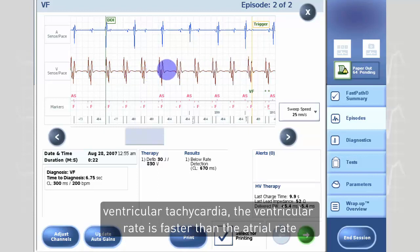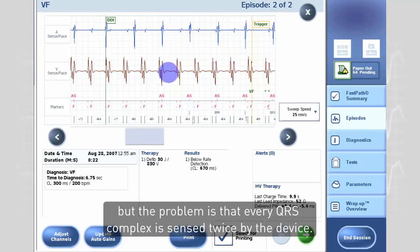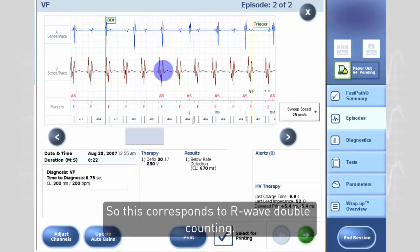The ventricular rate is faster than the atrial rate, but the problem is that every QRS complex is sensed twice by the device — this corresponds to R-wave double counting.